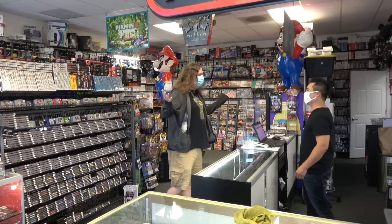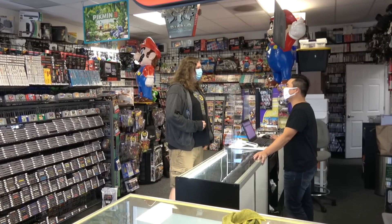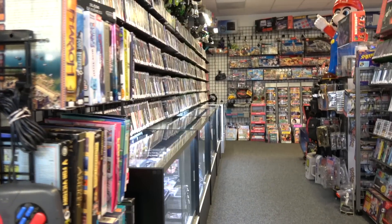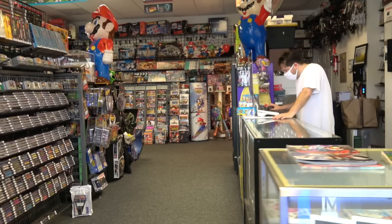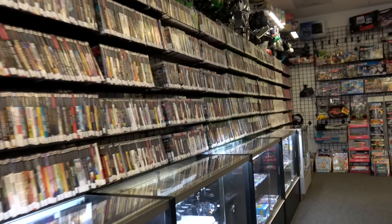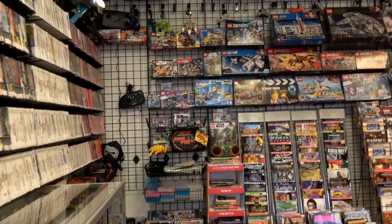Right off the bat, I am greeted by the owner Kai and also his manager Shane. They just let me kind of wander around with my camera. I love these kinds of places because I absolutely love game hunting, and finding a new place like this, especially one that's kind of untapped — I don't think a lot of local collectors in the Seattle area know about this place just yet. So it was pretty exciting walking in going, wow, there's a bunch of games in here I haven't seen in a while.